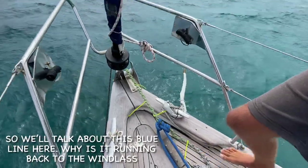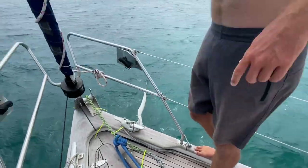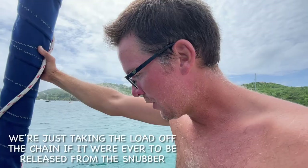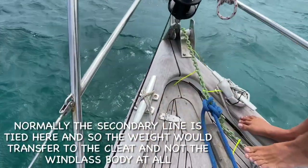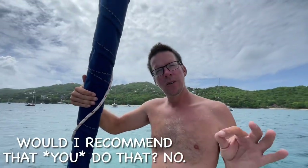This blue line here runs back and around the windlass. The main goal is to hold the slack behind the chain — taking the load off the chain if it were ever released from the snubber and the load fell completely onto the chain. It would pull on this and transfer the load to the body of the windlass. Normally this secondary line is tied to a plate, not the windlass body at all. I wouldn't recommend most people do that, but I know this windlass is properly backed with big plates — Jeff did that himself and there's a video on it. Big washers at the front have survived the last 40 years, so I'm not worried.